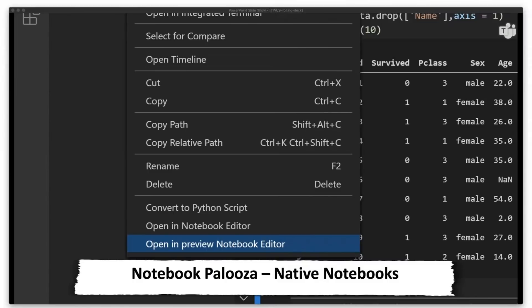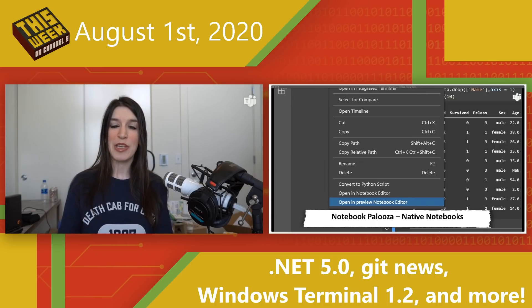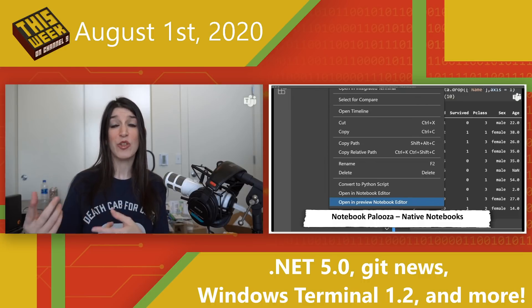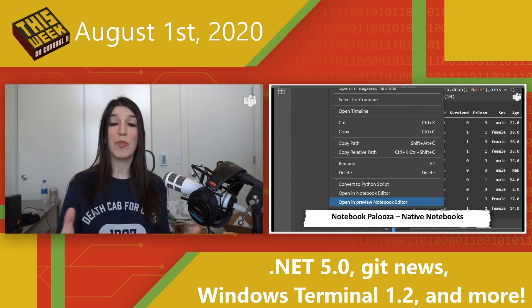I also want to mention that the Python extension for Visual Studio Code Insiders is showing off a new preview of what they're calling native notebooks. There's a new native notebook API that you can use in VS Code and other applications. The Python extension is leveraging this native notebooks API to revamp its data science experience. Check out the show notes for more info and to download the Insiders version of this extension.